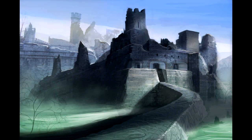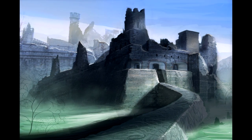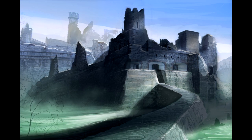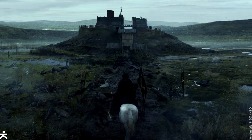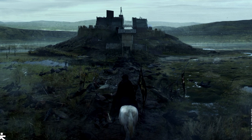Moat Cailin was once a great stronghold with 20 towers, a wooden keep, and a great basalt curtain wall as high as that of Winterfell's. Today, only great blocks of black basalt lay scattered about, half sunk in the ground where the wall once stood, and the keep has rotted away.